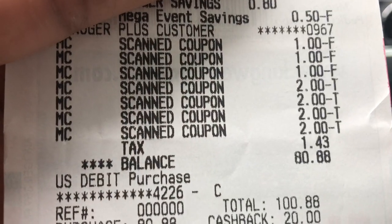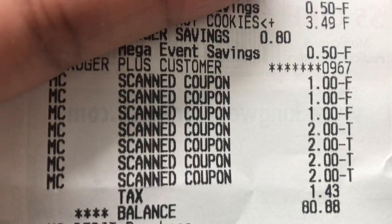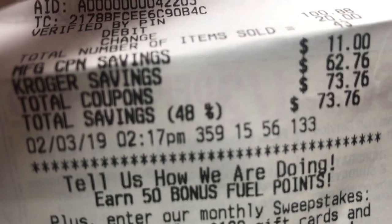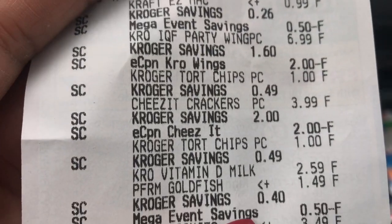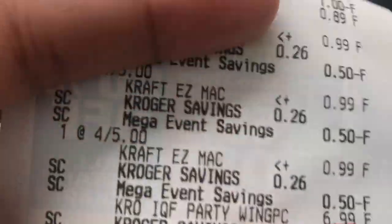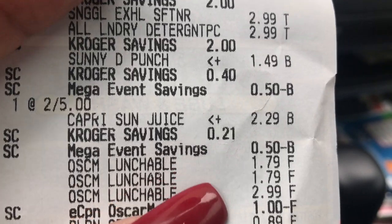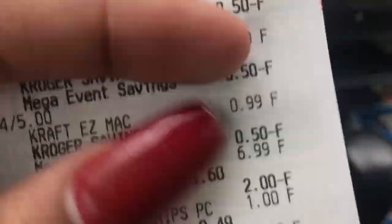That's everything I had so far, but my phone died so I couldn't show the rest of the purchase. For everything I spent $80.88 and my savings were $73.76 — I am not complaining! I did add a few more things: some chips and Capri Sun juice pouches. I don't usually buy those, but I made an exception because they were on the Buy 6 Save 3.